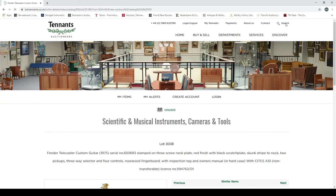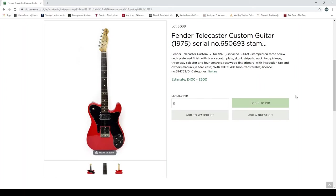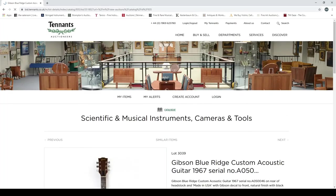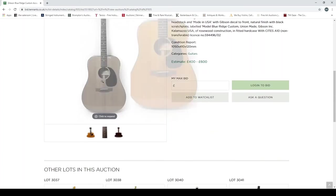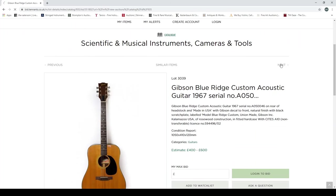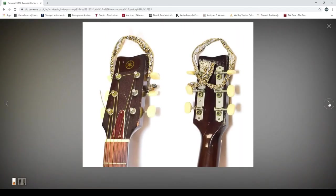A Fender Telecaster from 1975 — someone is getting rid of their whole collection of 1960s and '70s Fender guitars here. A Gibson Blue Ridge Custom acoustic guitar, 1967, Kalamazoo — the old plant in the USA, now owned and run by Heritage Guitars. Some Yamaha items too — an FG110 acoustic guitar. I like a lot of these Yamaha instruments; I think they're fairly decent and make some very good high-end stuff.